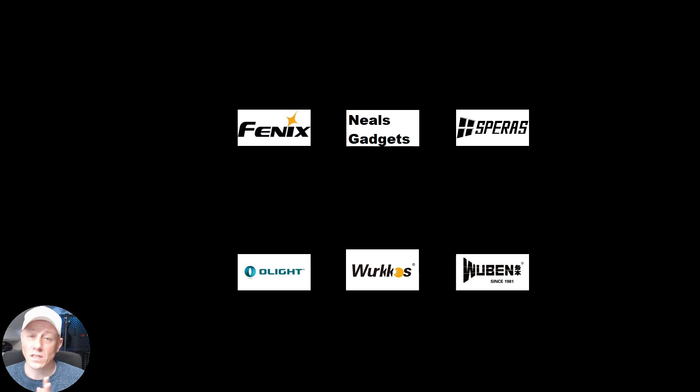We have Spiris sponsoring the E-21 and the M-4 with a total value of over $120. We have Woobin with the E-7 and the X-3, also a total value of about $100 together.